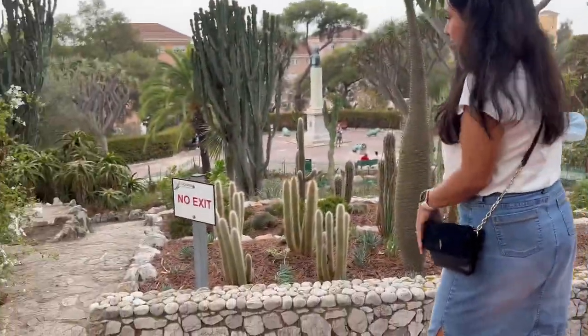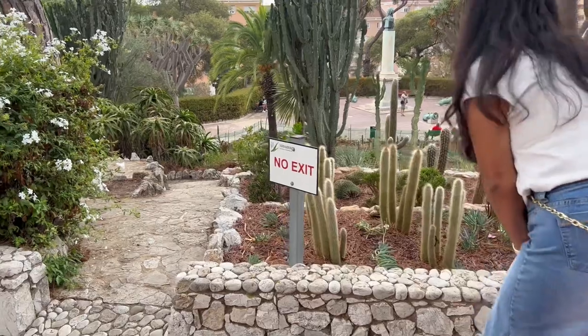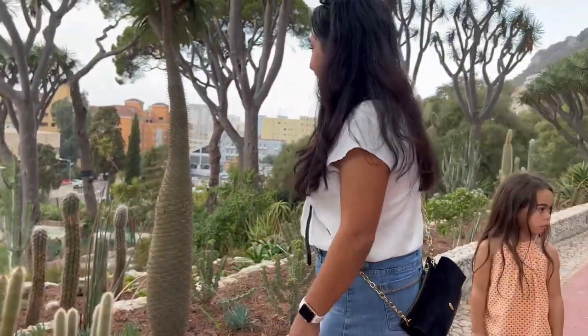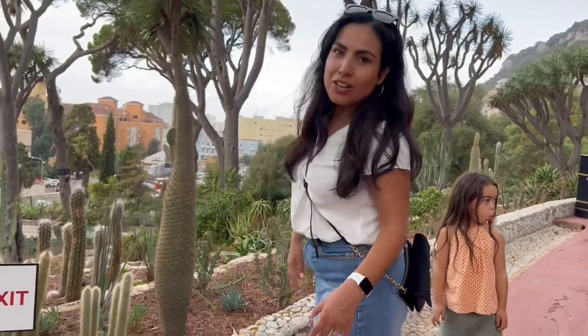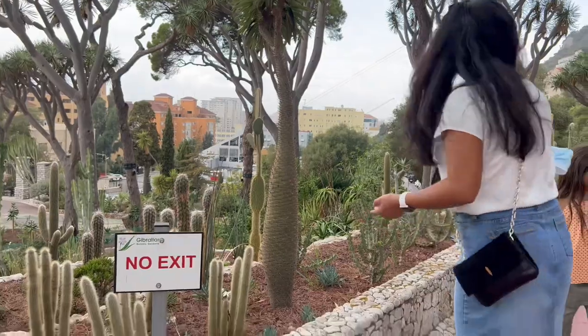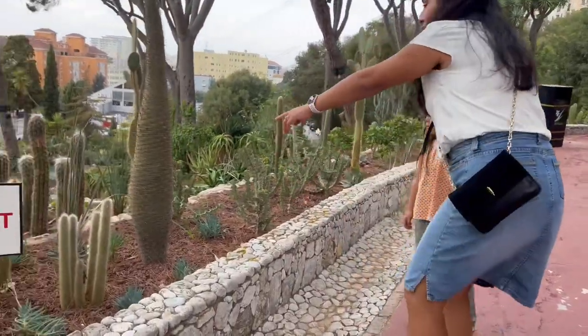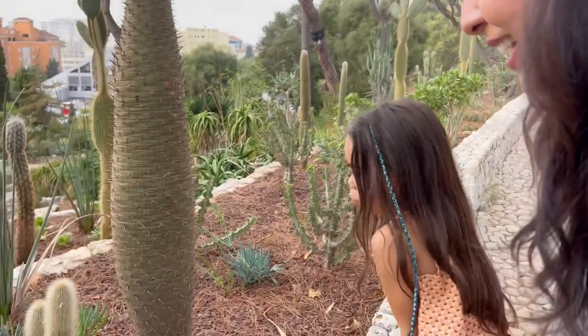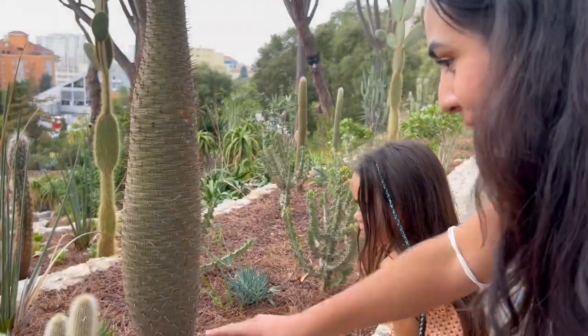These are the grandfather cacti. I call them grandfather cacti because they have like gray hair. Do you see these little cacti that look like little grandpas because they have gray hair? Isn't that cool? I love those.